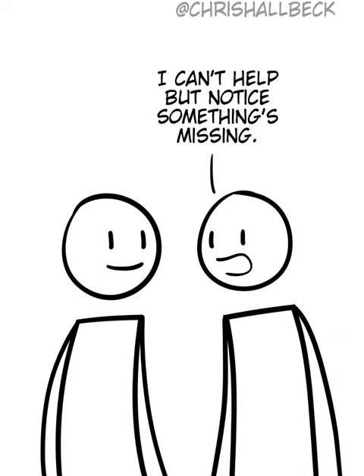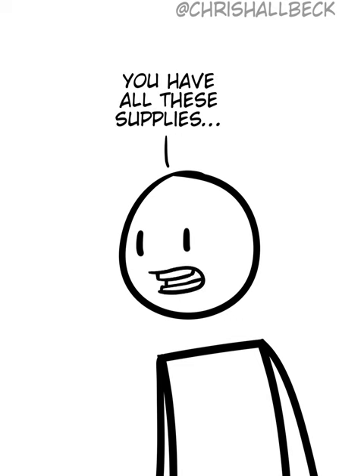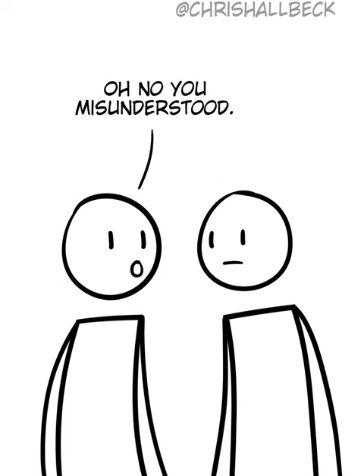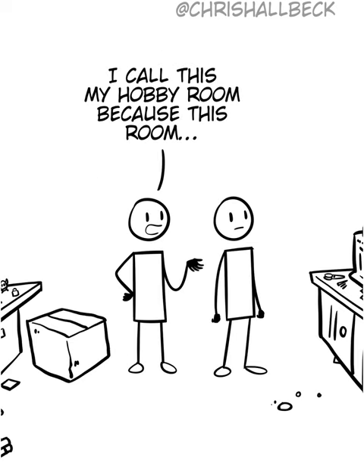So I can't help but notice something's missing. What's missing? There's no actual finished things. You have all these supplies, but it doesn't seem like you actually do anything with them. Oh no, you misunderstood. Doing all the research and learning about all these things is my hobby. I call this my hobby room because this room is my hobby.